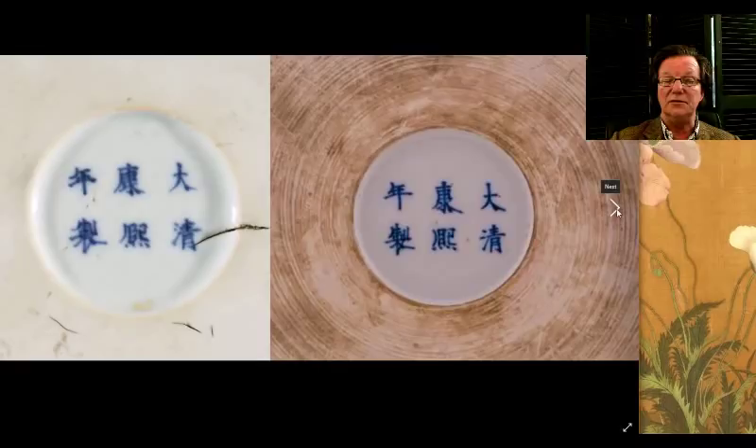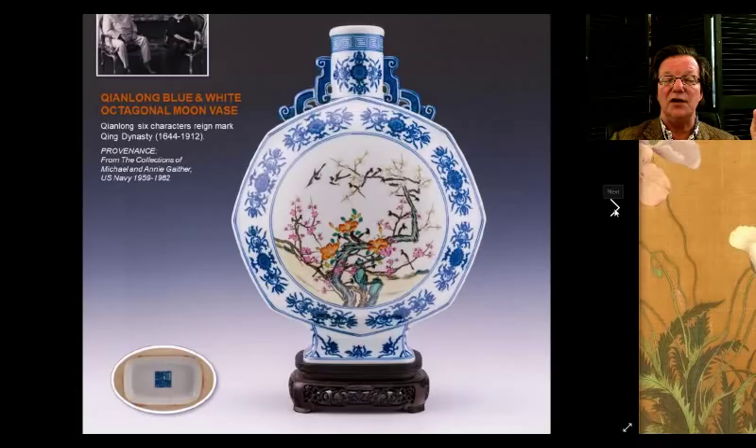On the authentic brush pot bottom, you can also see these gaps that were formed during firing when the clay pulled a little bit — it's not unusual on these pieces. Then on to the moon flasks — they always seem to have a lot of them.